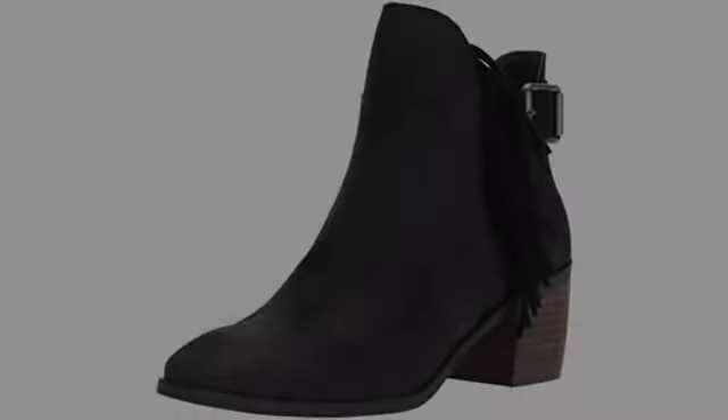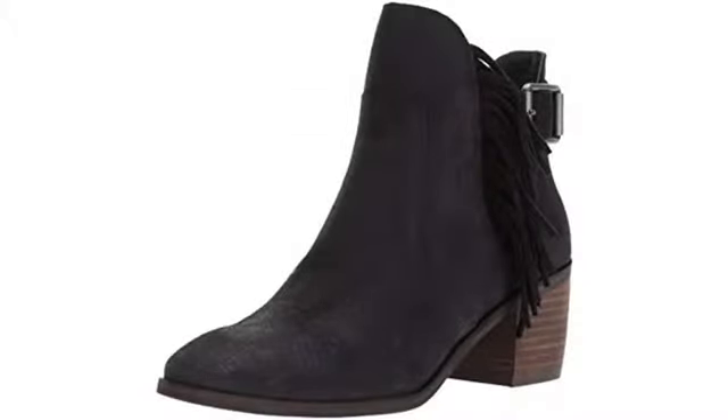Super comfortable and fit well. There was some kind of stain on the shoe that won't come off, and that is my only complaint.